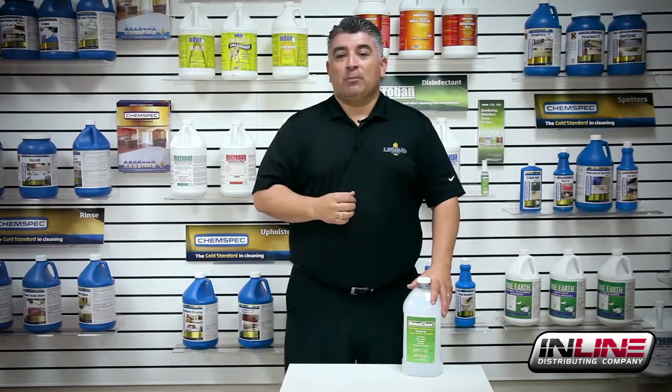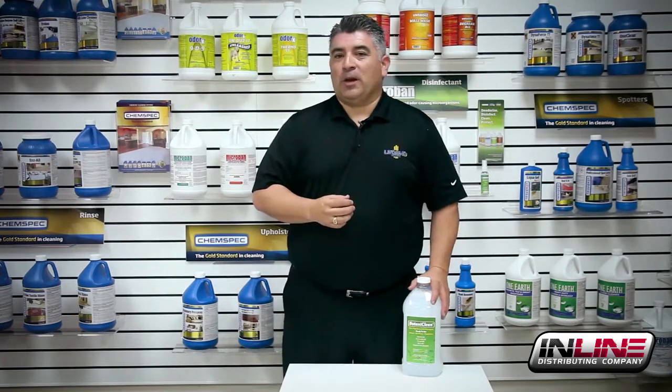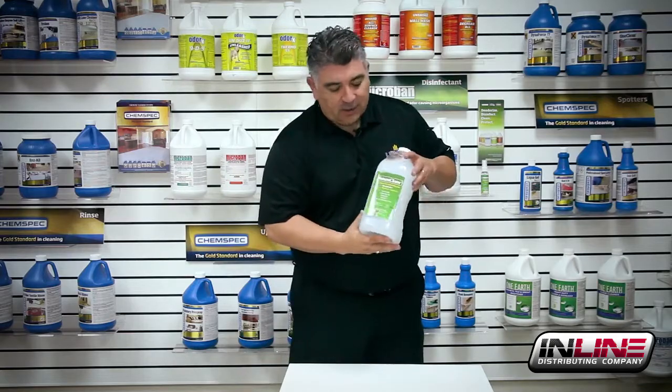Hi, my name is John Otero, product specialist for Pro-Restore products. Today we're going to talk about Botaniclean.